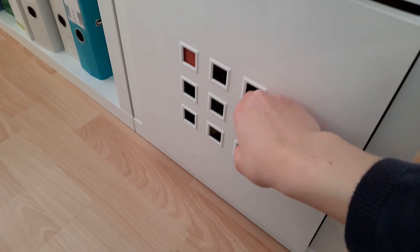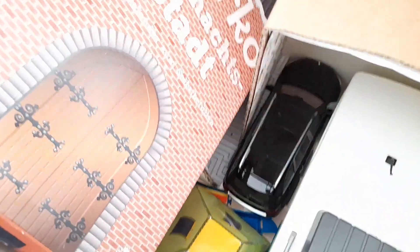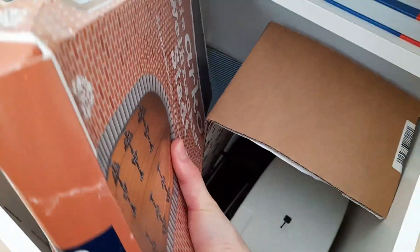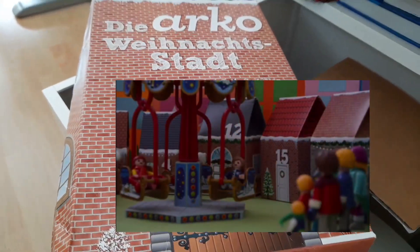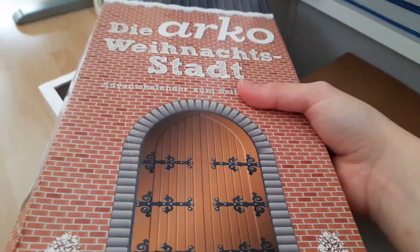Hier habe ich noch eine Box. Hier sind verschiedene Sachen drin, zum Beispiel das Wohnmobil, ein Modellauto, ein Zelt oder auch diese Weihnachtsstadt. Da sind so kleine Häuser drin von 1 bis 24, und die finde ich so wunderschön. Die stelle ich auch immer super gerne in den Hintergrund.